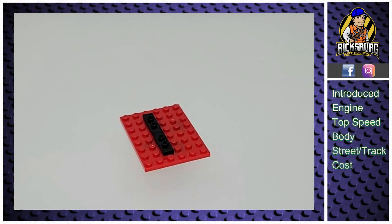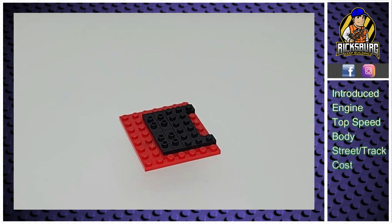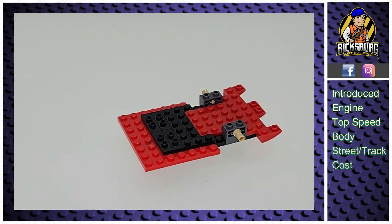Alright, the moment you've been waiting for — let's take a look at the Ferrari F50. Launched in 1995 to celebrate Ferrari's 50th anniversary, the F50 made its debut at the Geneva Motor Show as the successor to the F40 and the top model in Ferrari's lineup at the time.